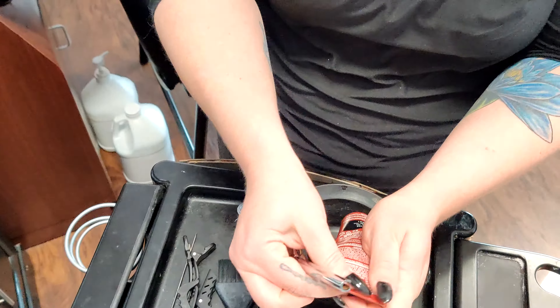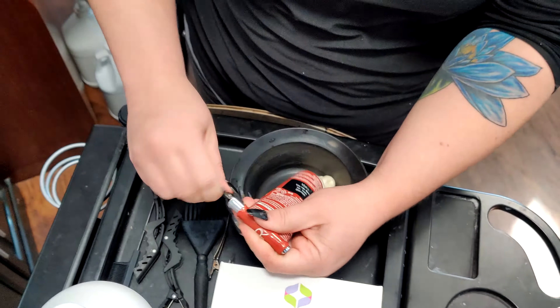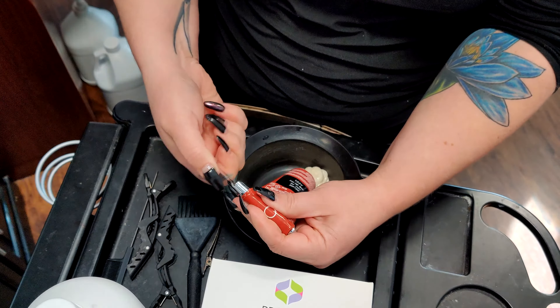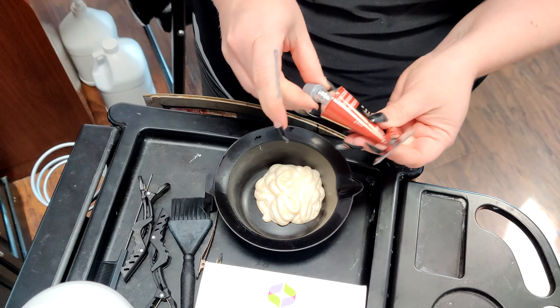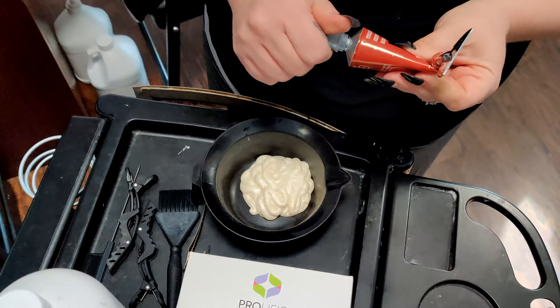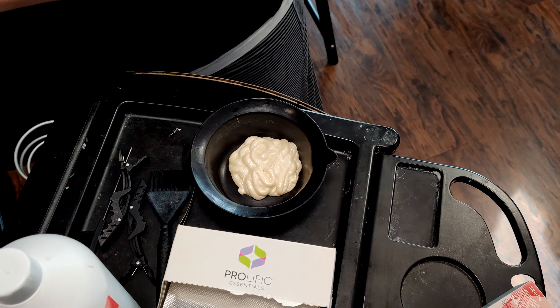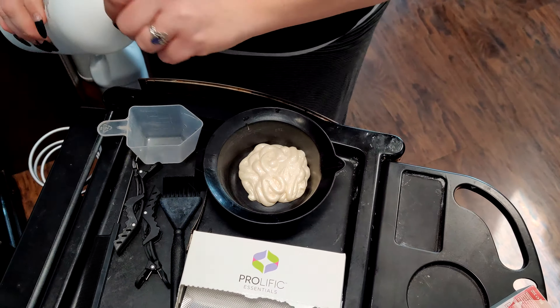So I'm using 10AV — about two ounces, two ounces over a 20 volume.